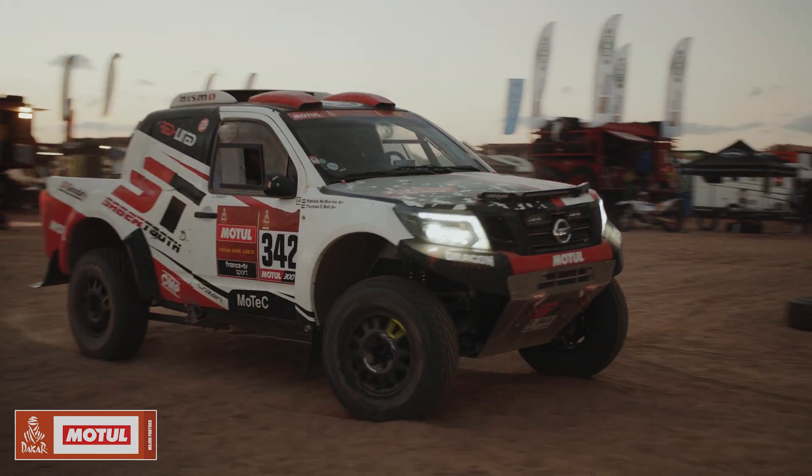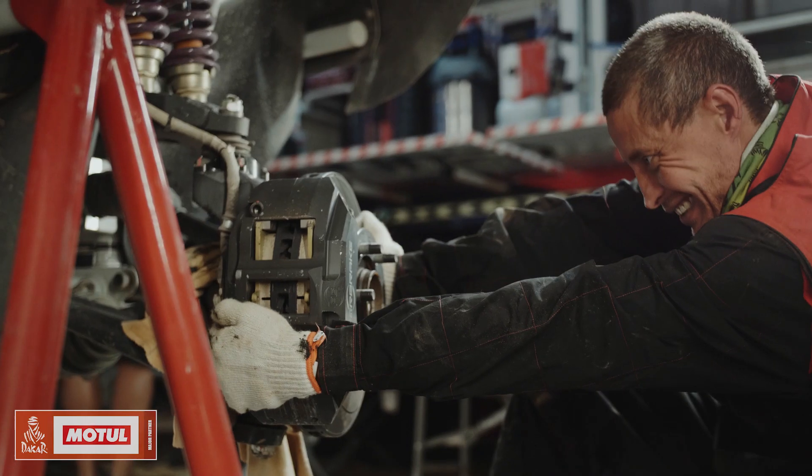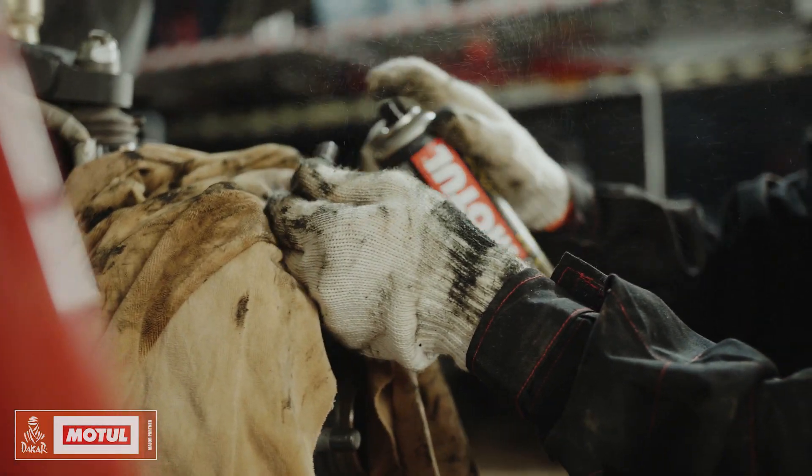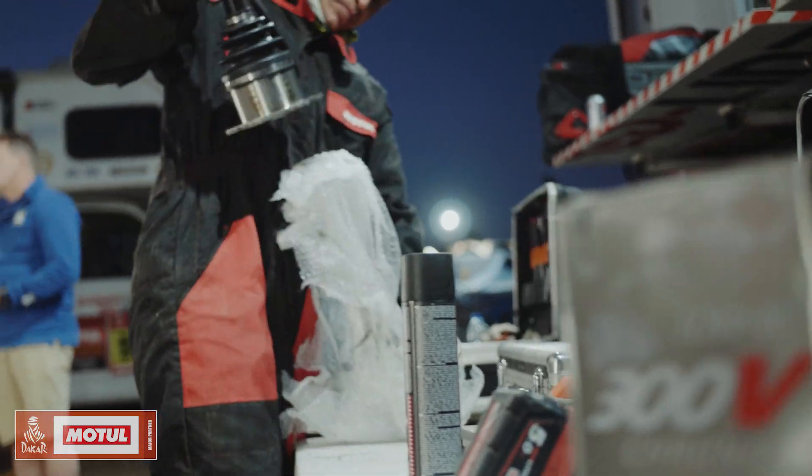Dakar is probably the world's biggest stage. We refer to it as the toughest motorsport event on the planet. So when building a car to this magnitude, it needs to be strong, it needs to be reliable, and you need to use the best products.